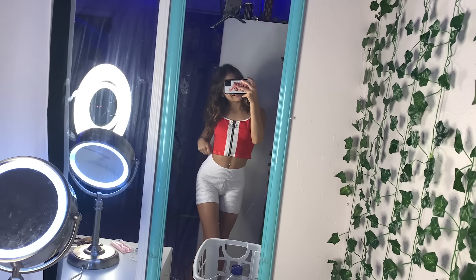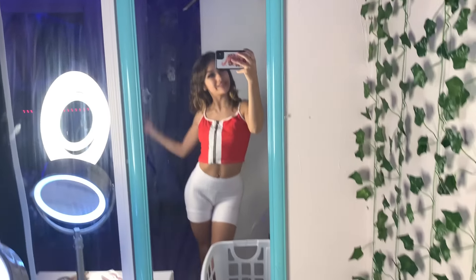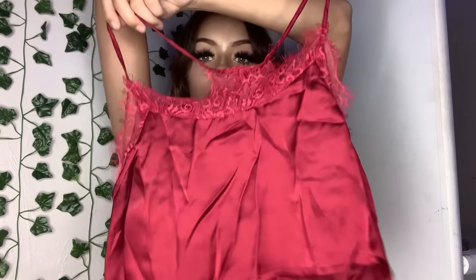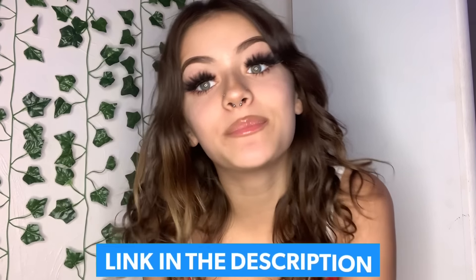Also guys, can we take a minute to appreciate the fit? Today's fit is from Zoin. Zoin did go ahead and send me a few other really cute fits — here's one, the top and the matching shorts. We also got this super cute top and then this little black cami, which I'm in love with. Thank you so much to Zoin for sending me those. If you want to shop Zoin, click the link in the description.